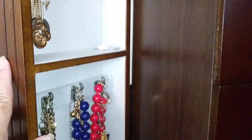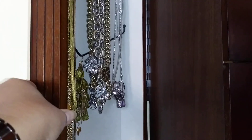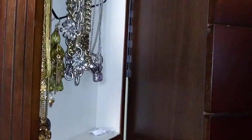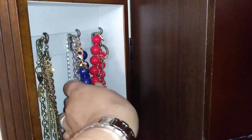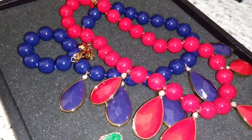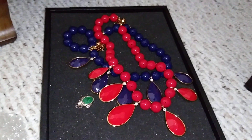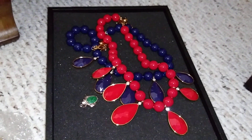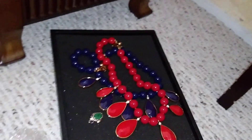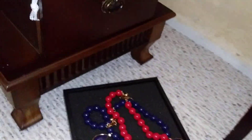I have my faux David Yurman there and my real David Yurman there - not much difference, guys. These two pieces are by Kate Spade - I haven't worn these, I just took them out of their boxes to hang them. But I don't think it's a good idea to put them here. I thought this jewelry armoire was going to solve all my storage problems but it doesn't - I think I just have too much.